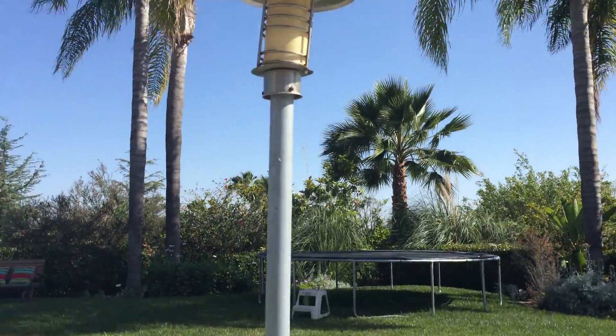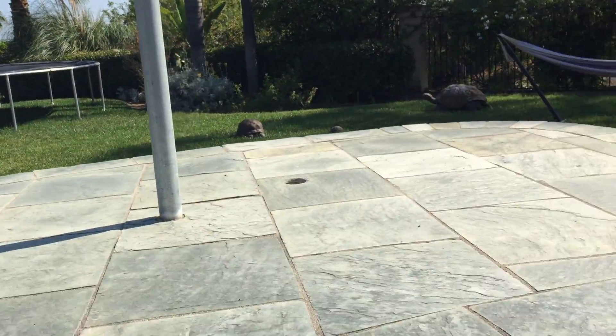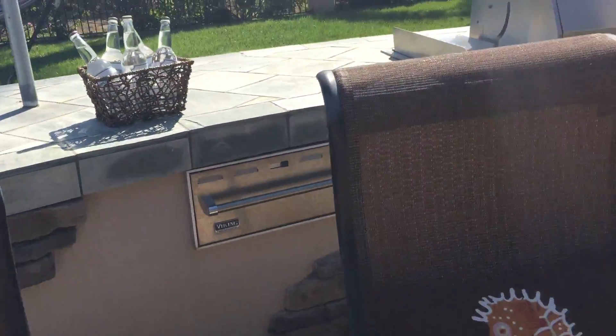Nice stonework. Built-in lighting — or maybe those are heat lamps. I think it's lighting. Nice big barbecue over here.